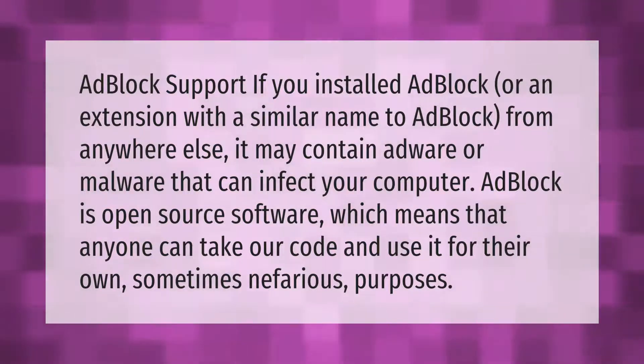AdBlock is open source software, which means that anyone can take our code and use it for their own, sometimes nefarious, purposes.